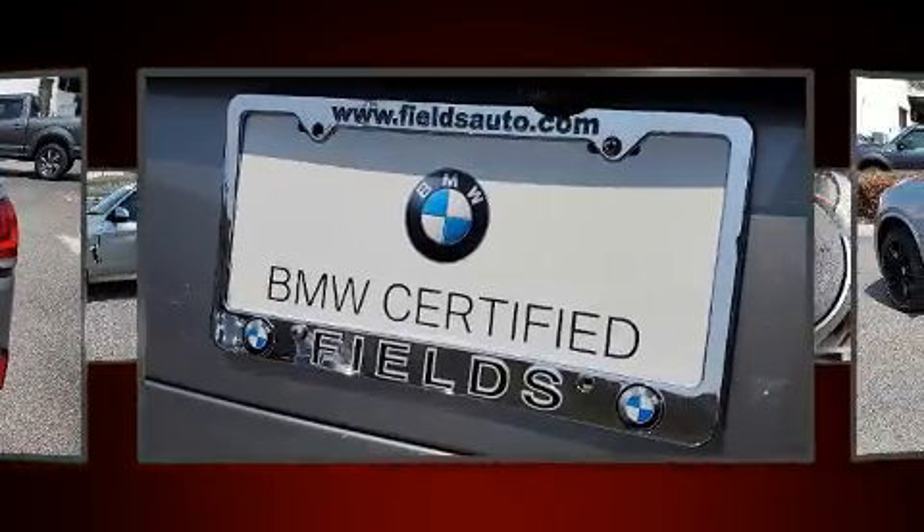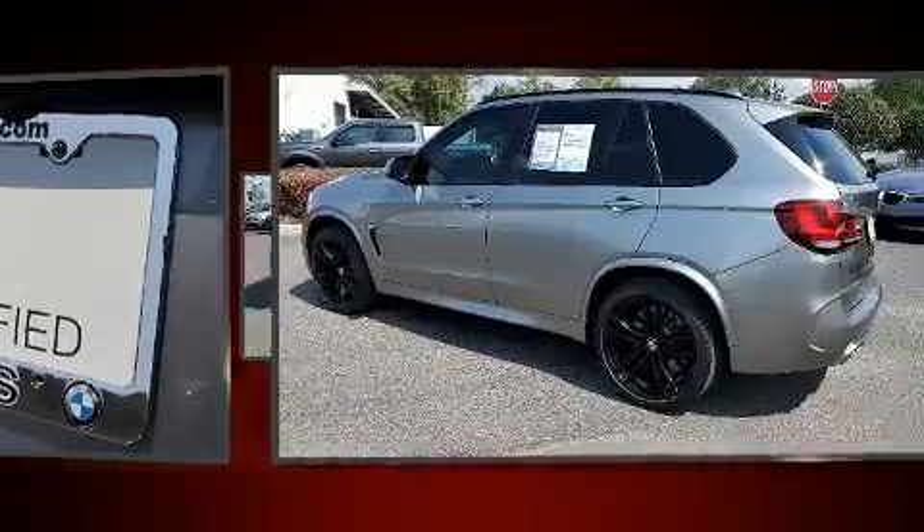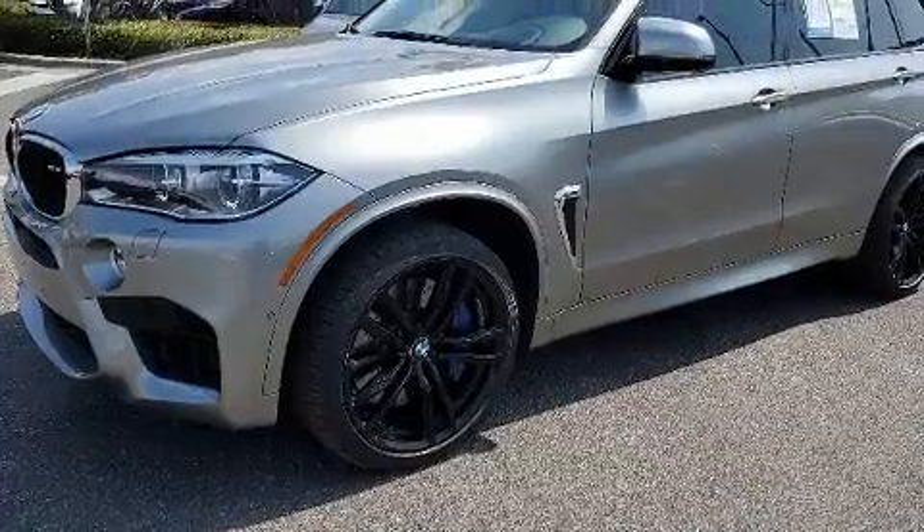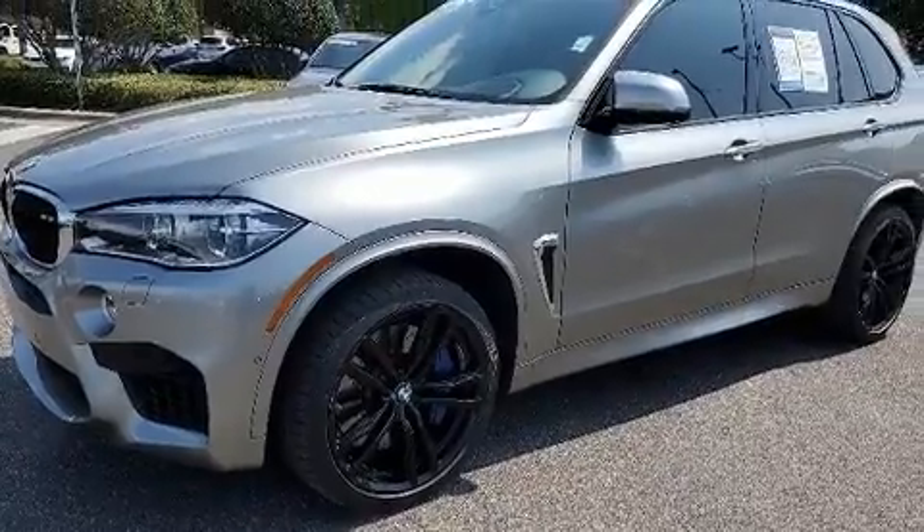A wealth of standard features means that you no longer have to sacrifice — like leather upholstery, an automatic dimming rearview mirror, automatic dimming door mirrors, and remote keyless entry.